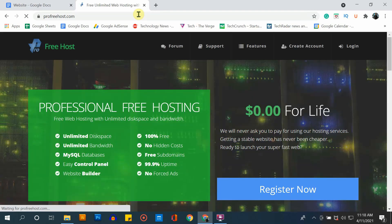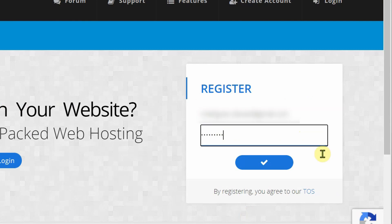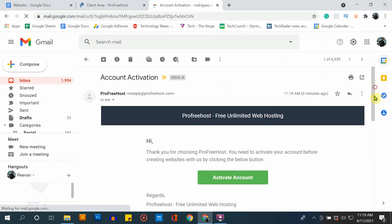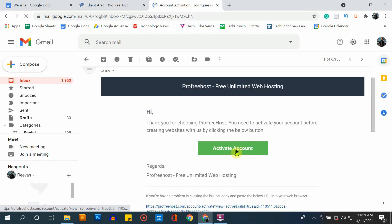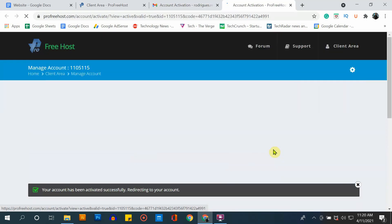You can also find this website link in the description box below. Here, select register now. Register with your email address and create a new password. Once you have entered your email address and new password, select the checkmark. Now you have successfully created your account with ProFreehost. Go to your email address and you will receive an email from ProFreehost to activate your account. Select activate account — this will activate your account on ProFreehost.